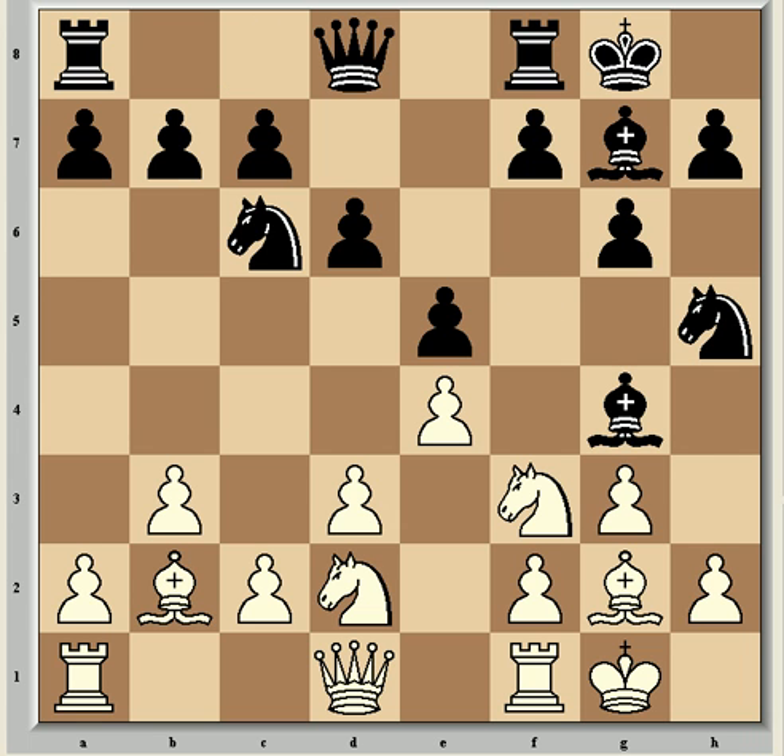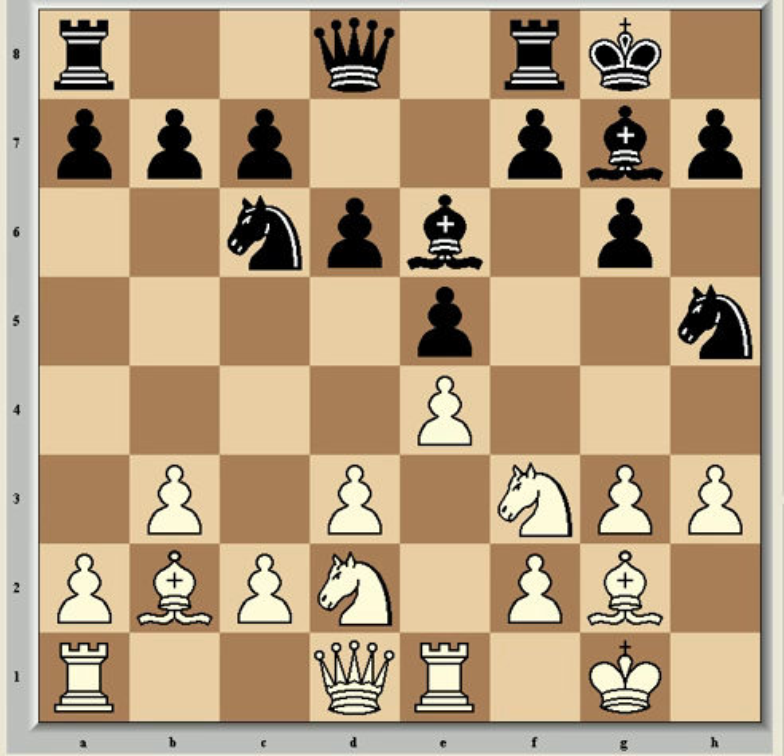So Bg4 is the game continuation, and now h3 kicking the bishop to e6, and now Re1, because this e-file may become open, or at least semi-open, quite soon. This move makes sense, and it also allows Nf1 to e3 or h2 in King's Indian attack style. So now h6, and the thinking behind it is to prevent Ng5 after Qd7, which is coming next for pressure on h3.